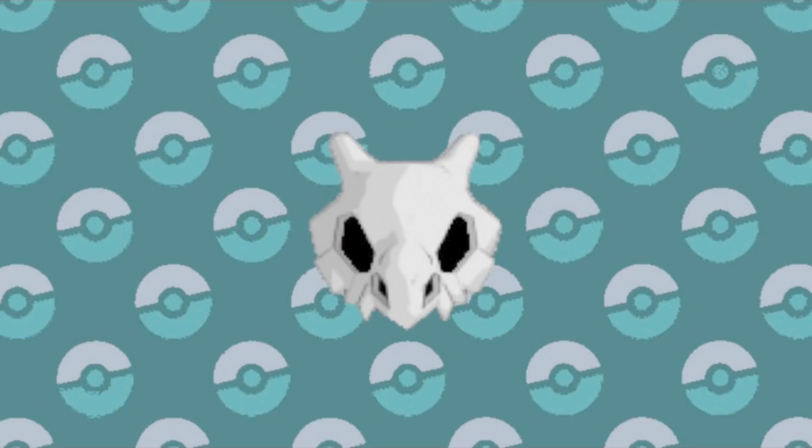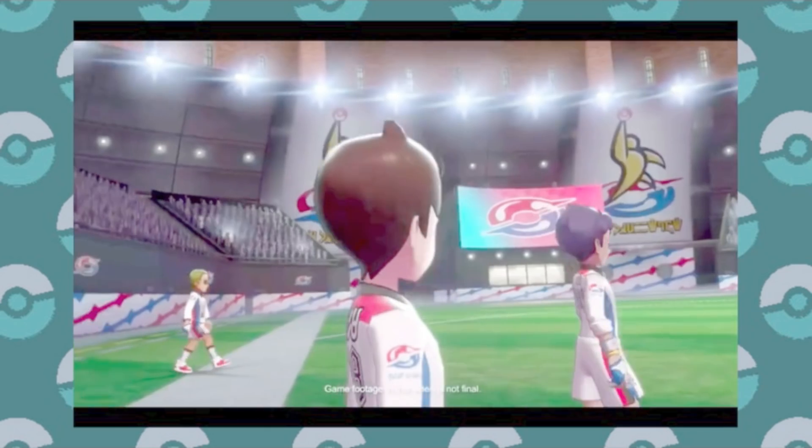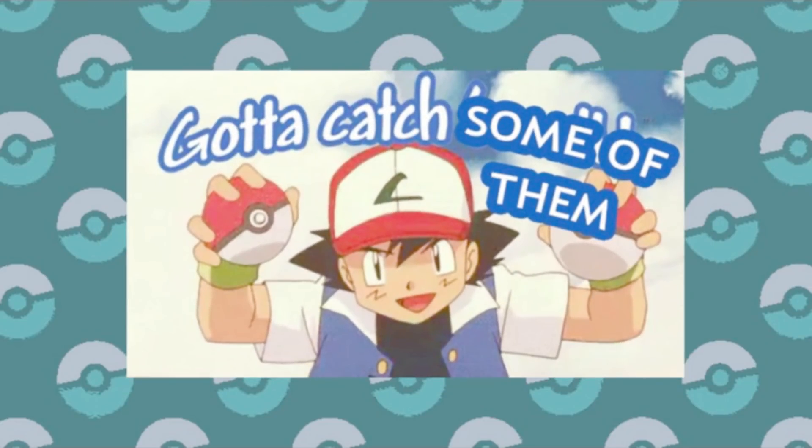What's going on, Imperials? It's Emperor Cubone here. We just got another trailer for Pokémon Sword and Shield. It seems like it was kind of out of nowhere, so I don't know if they had this planned or if they just needed to restore some faith in the product after all the National Dex controversy.